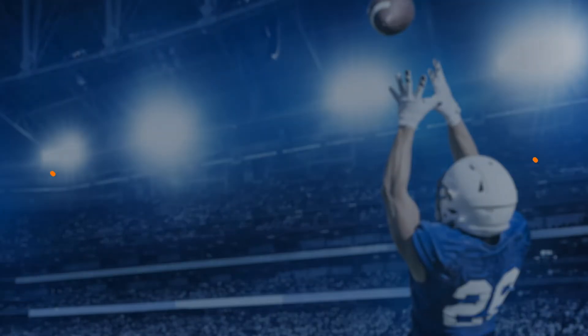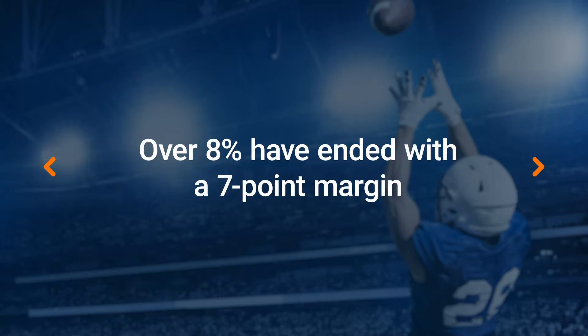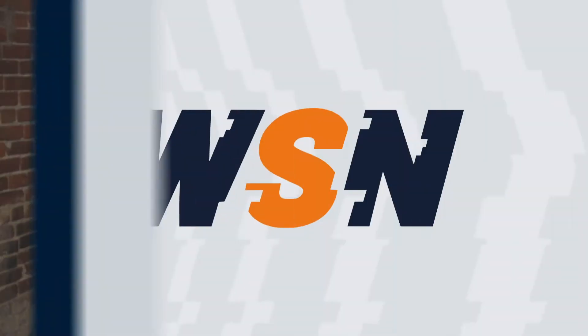Key numbers refer to the most common margins of victory. Looking back at the last 20 years or so of the NFL, more than 14% of all games have ended with a margin of three points, and over 8% of games have been decided by seven points. That's because unlike baseball and hockey, points in football are scored mainly in increments of three or seven. In fact, whenever a game is tied late or goes into overtime, it'll almost always end with a margin of three or seven points.